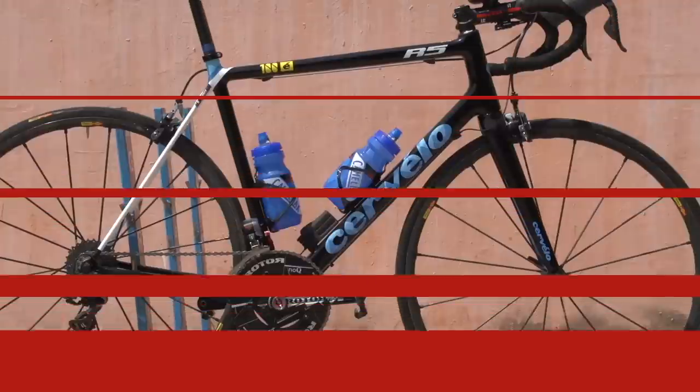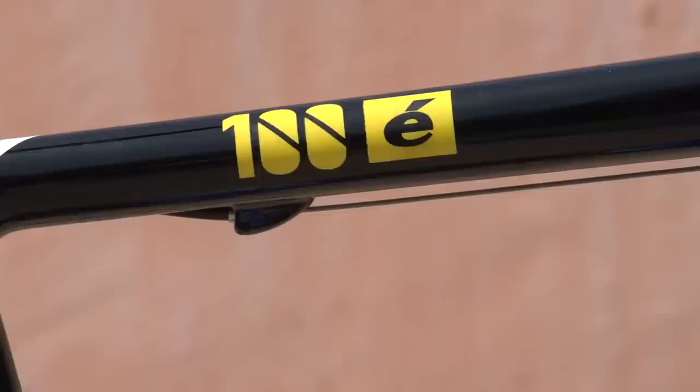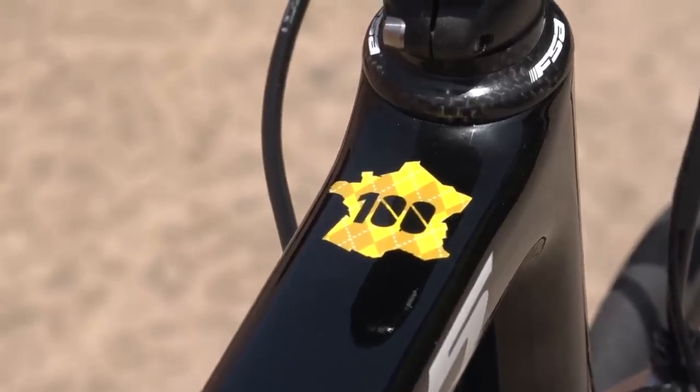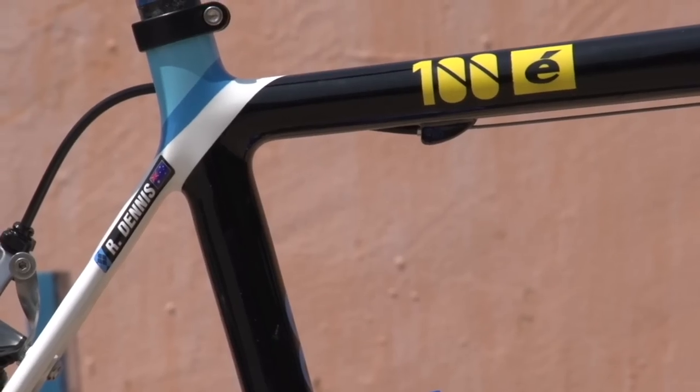Number 8. Cervelo supplied Team Garmin Sharp with a special Tour de France 100th edition paint job. It's pretty understated, but we like the effort. This is the R5 model of young hotshot rider Rowan Dennis.